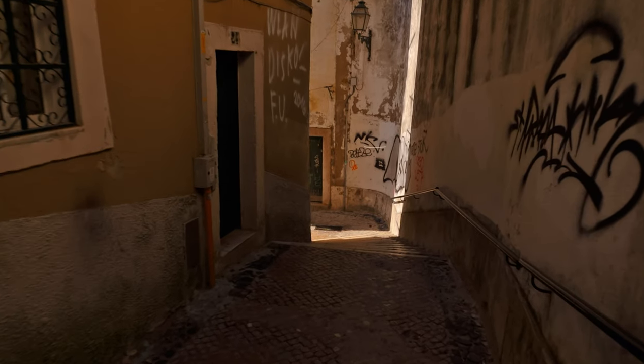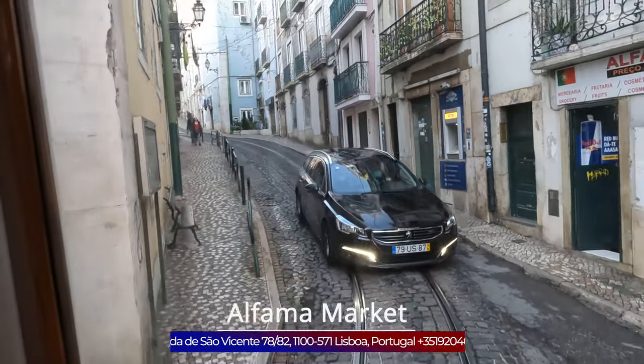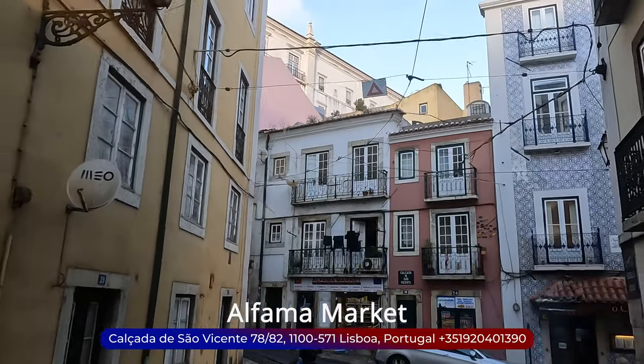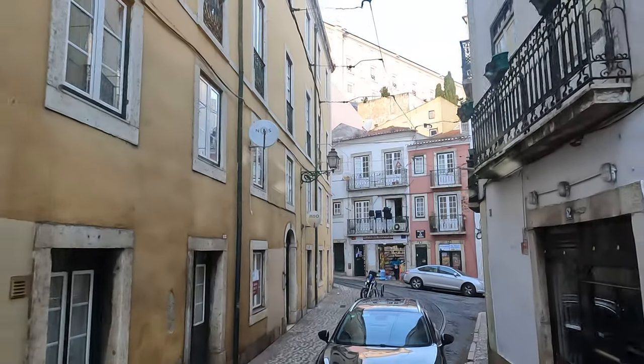Currently we're navigating the steep lanes of Alfama, among Lisbon's most ancient districts. These alleys are adorned with quaint shops offering traditional crafts and cozy cafes. The iconic Number 28 tram brims with passengers as it meanders through Alfama, eventually ascending to the São Jorge Castle.